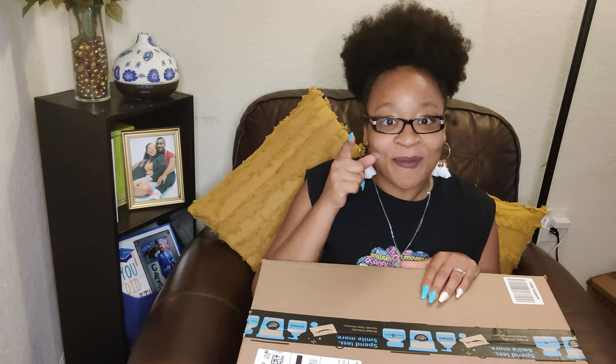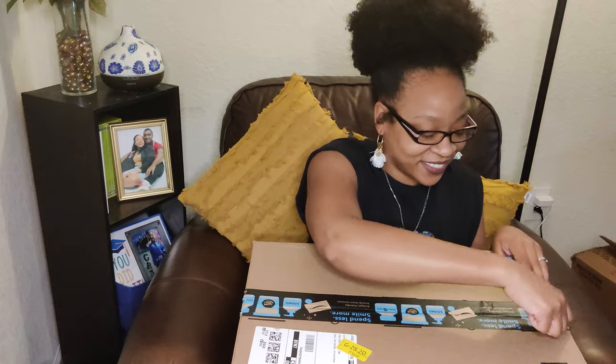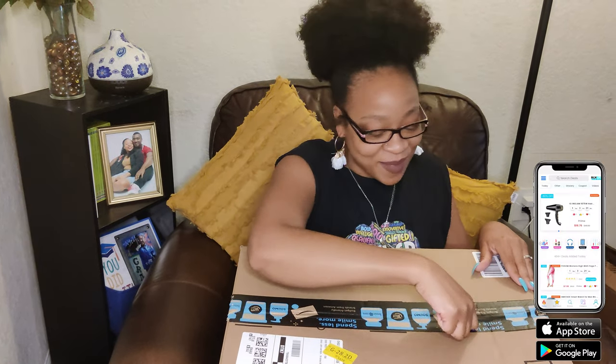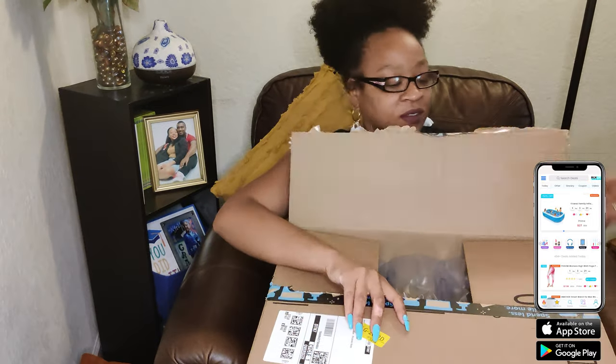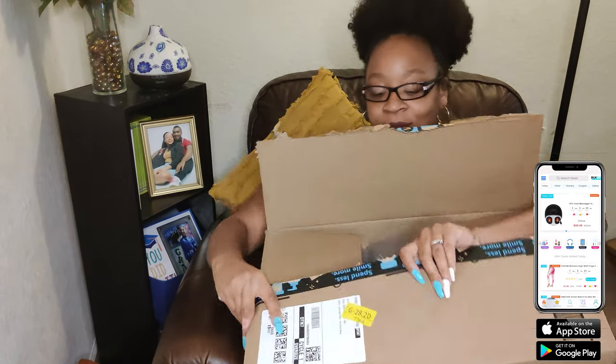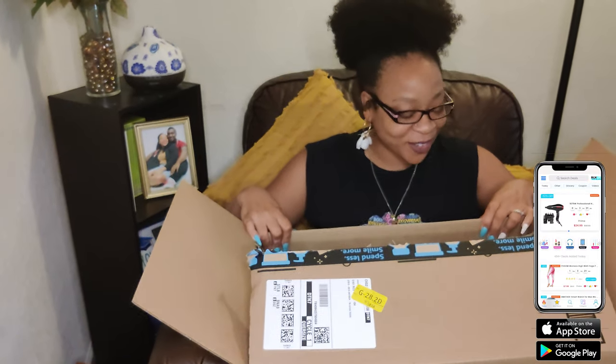Hey hey, I have another deal today, let's check it out. I'm unboxing so let's see what's in my box — I like what I see.